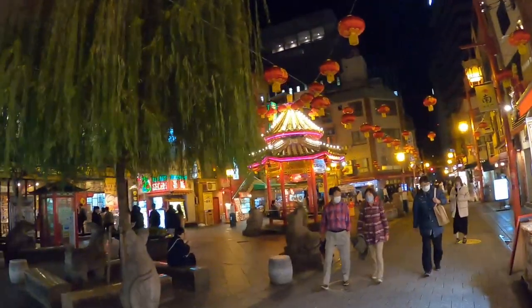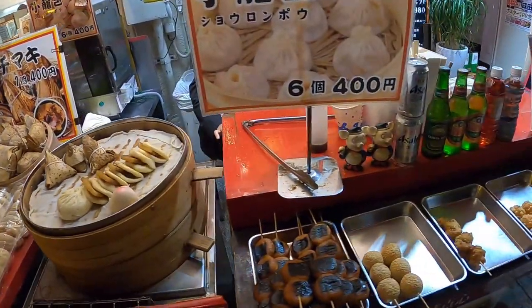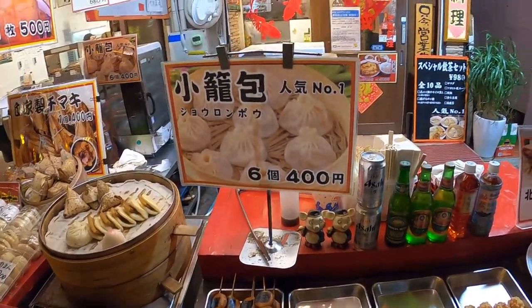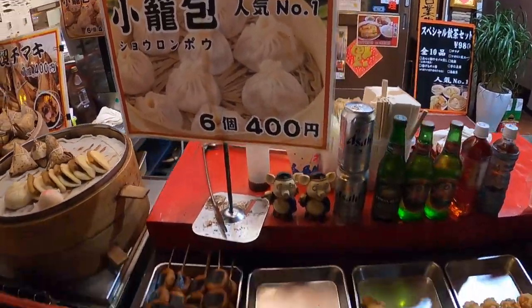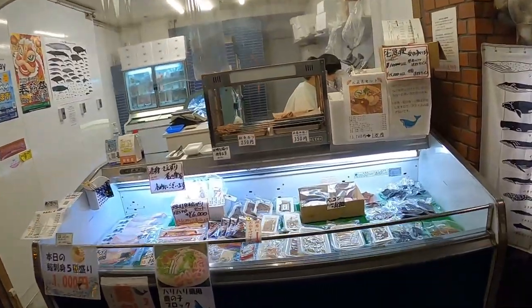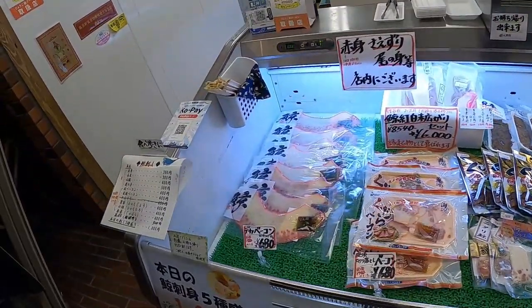It's supposed to bring you good luck! Today is a Monday so it's not that crowded — Monday night. Let me show you some of the food they're offering. This is old Chinese food. You get six dumplings for 400 Japanese yen. They also have different types of seafood.